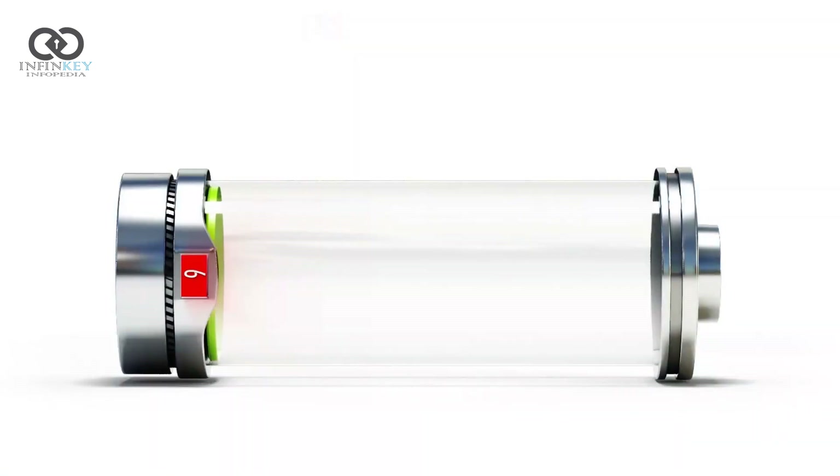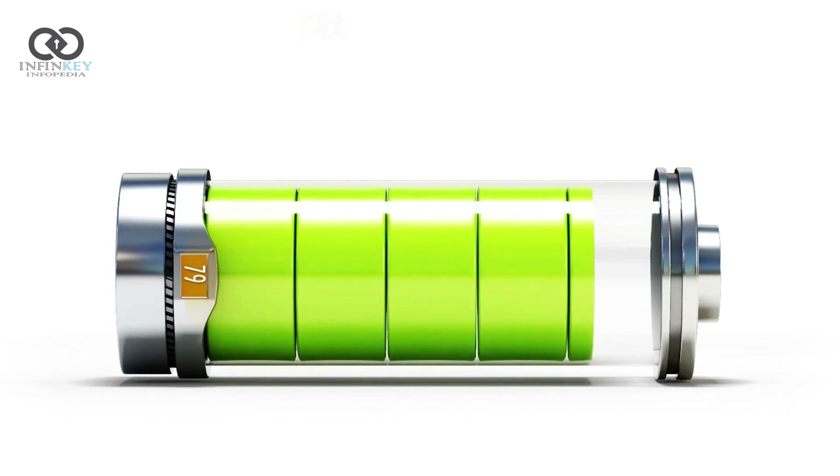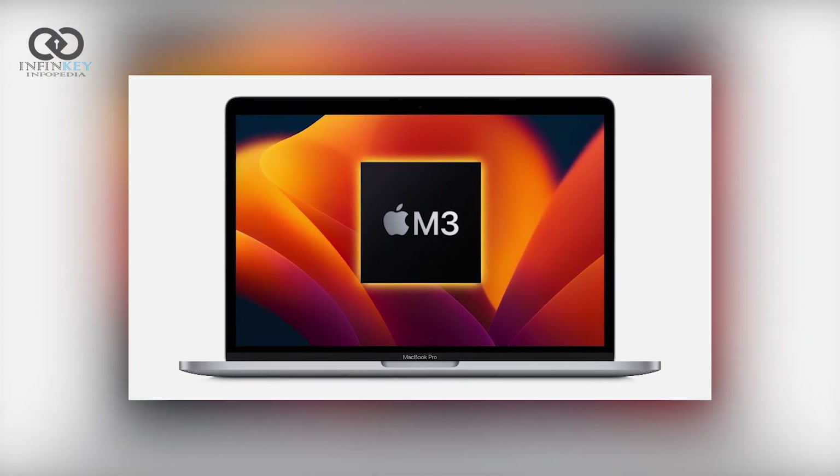Let's talk about the battery life. Apple claims up to 14 hours of web browsing or up to 10 hours of video playback — that's incredible. This MacBook Pro will easily get you through a full day of work without breaking a sweat.